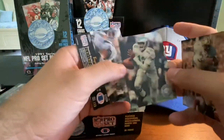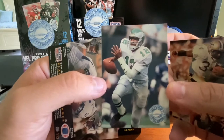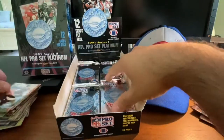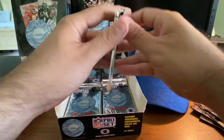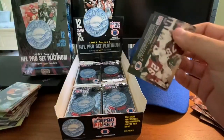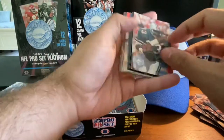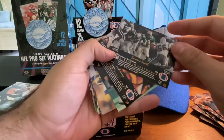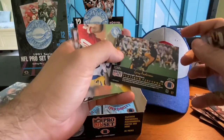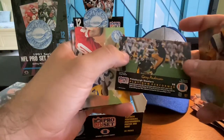Randall Cunningham — doing what he does best, scrambling with the ball. Brian Millard. There are a lot of close-up shots of these players on these cards. I kind of wish the names were on the front, but they decided to use the space for player photos, which is a nice touch. Sammy Smith, Cleveland Gray, Gary Anderson — it says running back on the back there. I'm pretty sure Gary Anderson's a kicker. That's an error card right there.